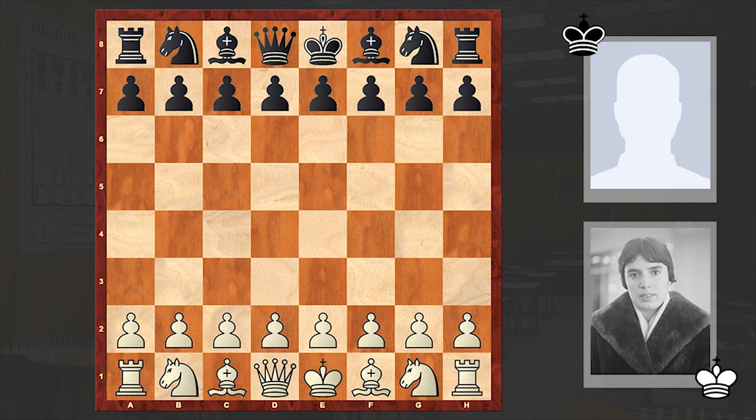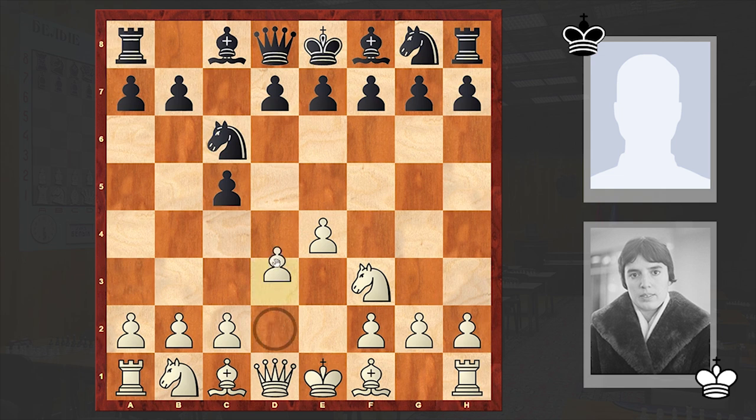The game I want to share with you was played by Gaprindashvili against German chess player Rudolf Servati. This game was played in 1974 in Dortmund. Gaprindashvili opened with e4, to which Servati answered with c5. The Sicilian Defence is on the board.